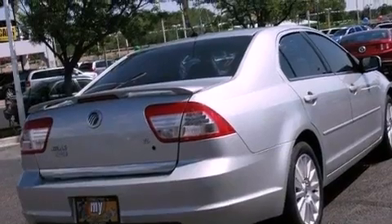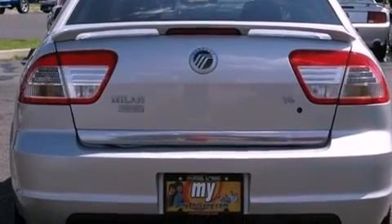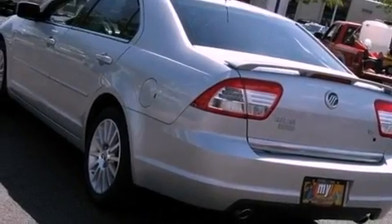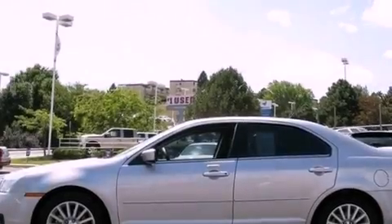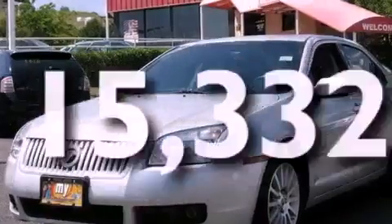Its top features include solar-tinted glass, air conditioning with automatic climate control, cruise control, a multi-link front suspension, aluminum wheels, the SecureLock anti-theft system, fog lamps, a low-tire pressure indicator, a rear split-bed seat, and this vehicle has fewer than 16,000 miles on the odometer.